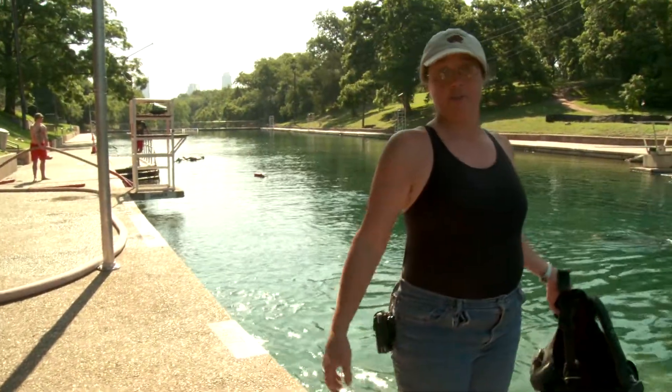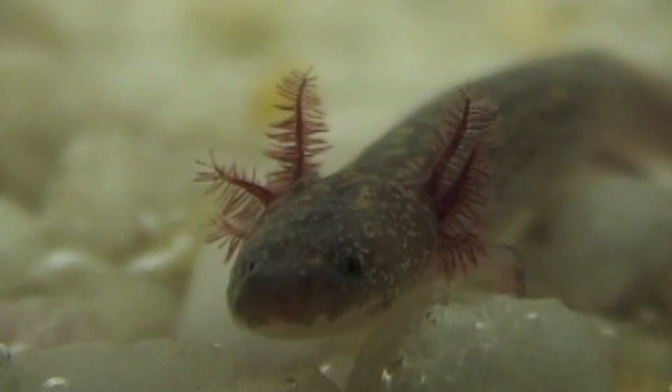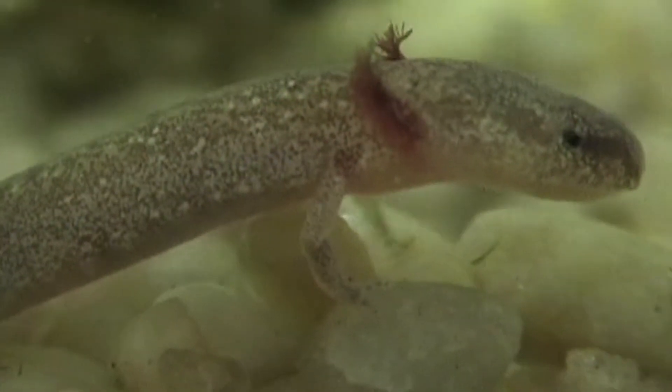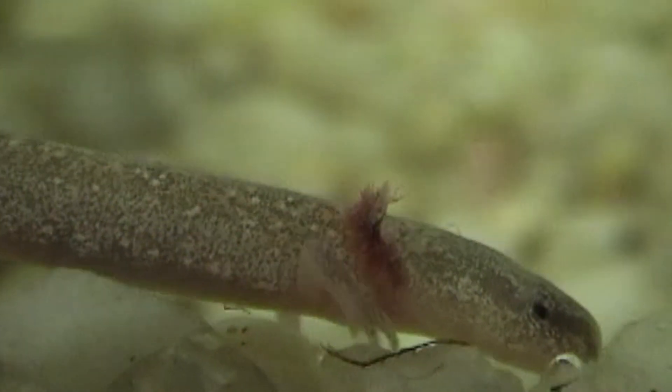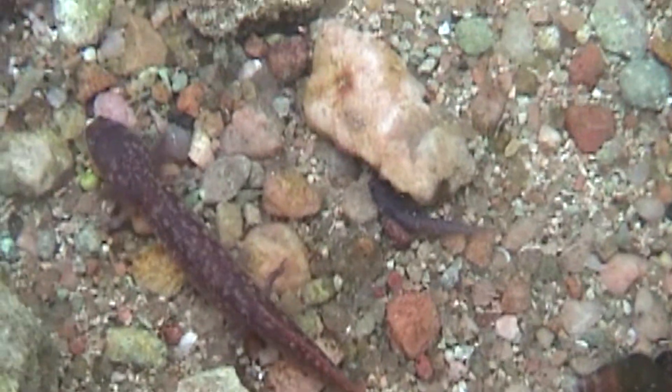Contrary to popular belief, once you're in this water for four or five hours it's really cold. The salamanders have this kind of iridescent, lavender color to them — they're really pretty. Each one of them is rarer than any diamond, so that's probably one of my favorite things to see. We count the salamanders or baby salamanders because then we know they're doing well when we find baby ones.